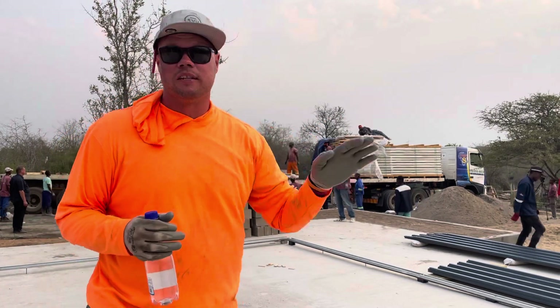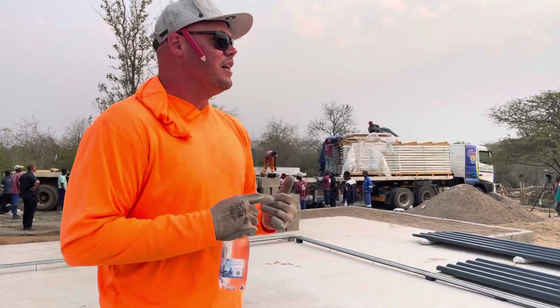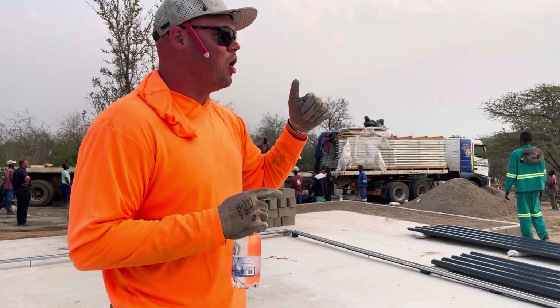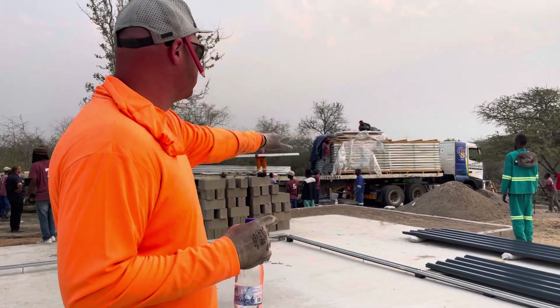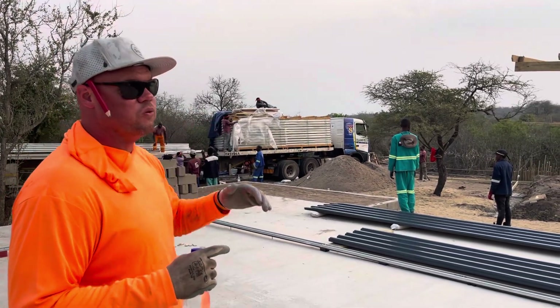Our masons have done an awesome job. The granny's kitchen is wrapped, which is super exciting, and so that building construction can start tomorrow. Our planter walls — if you can see beyond here, the dirt is full in them. So we're going to start plastering here in a few days.